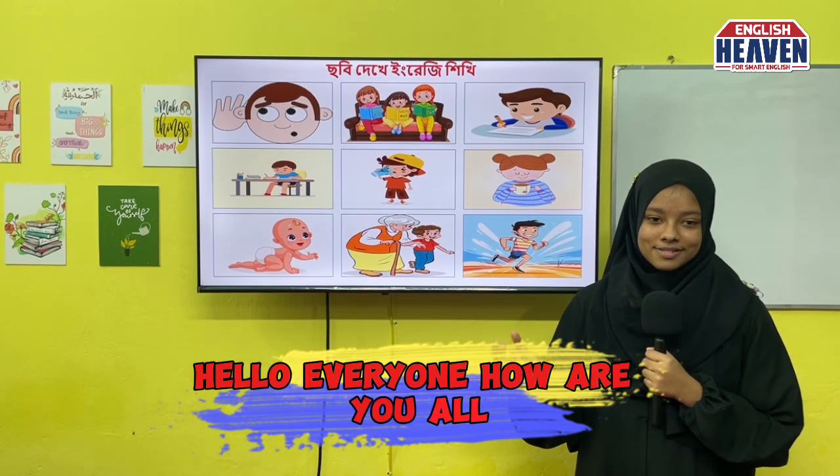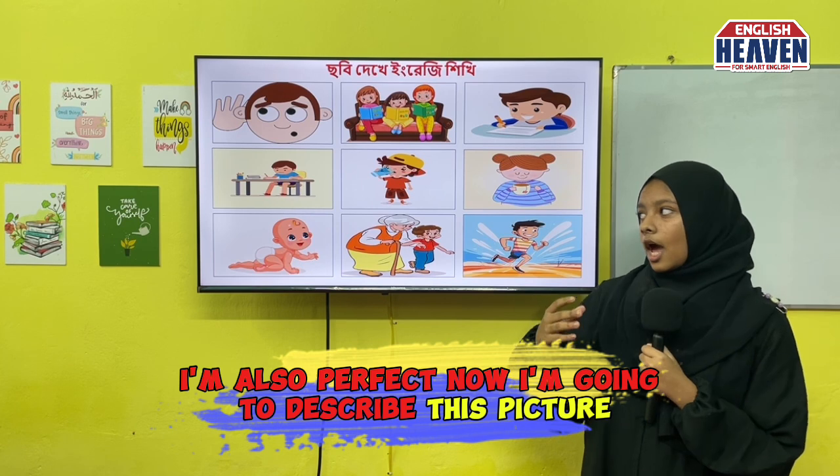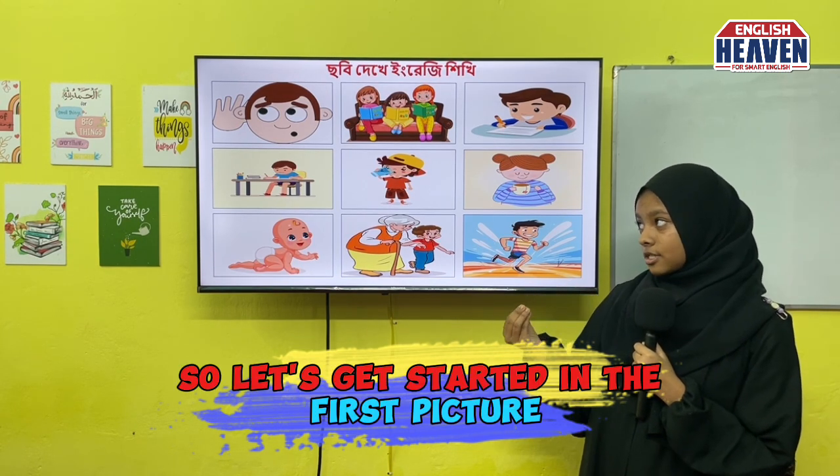Hello everyone, how are you all? I'm also perfect. Now I'm going to describe this picture, so let's get started.